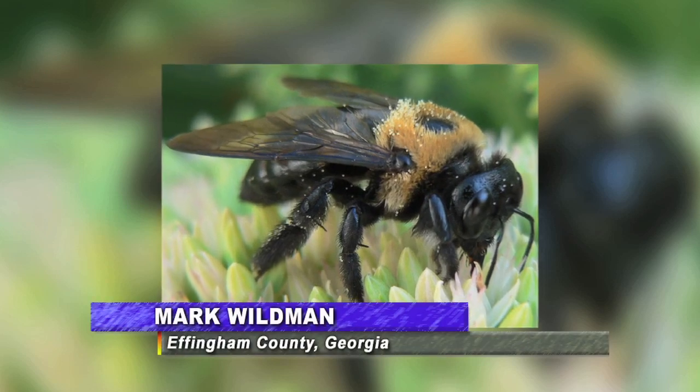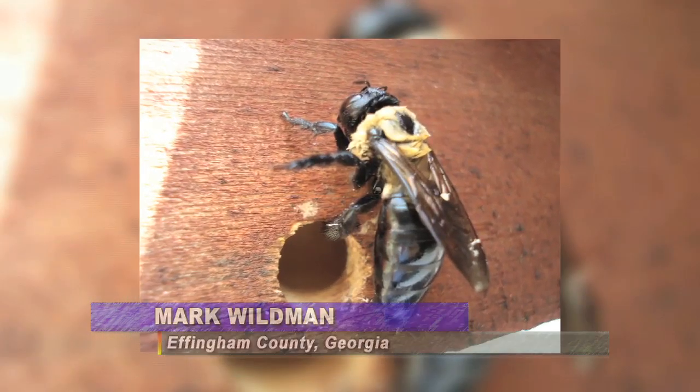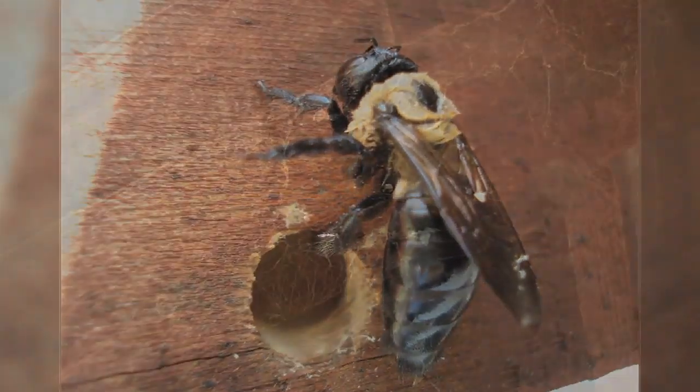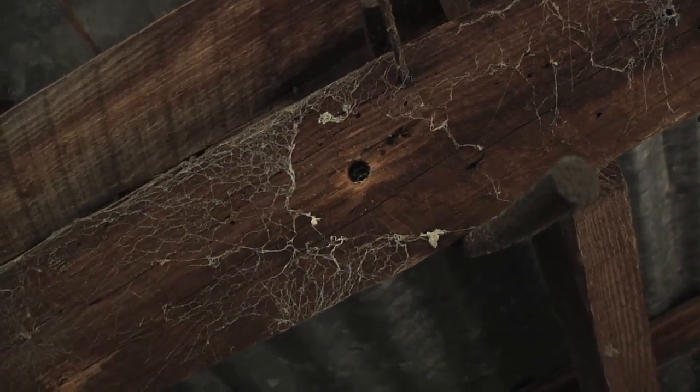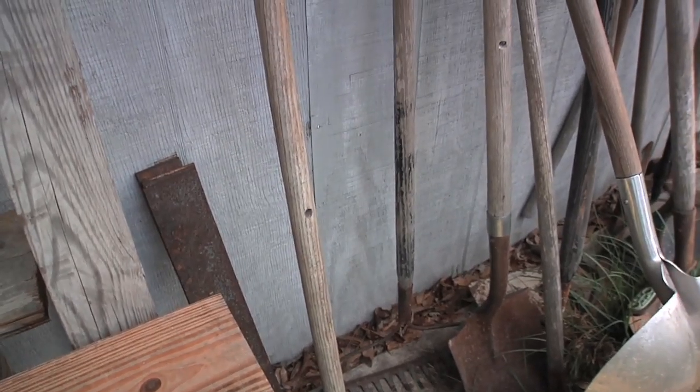In terms of being destructive though, the one species that falls into that category specifically is the carpenter bee. However, as Mark Wildman tells us, there are ways to protect yourself and your property from this pesky little buzzer. Often mistaken for the traditional bumble bee, the carpenter bee is the proverbial black and decker of the insect world. Lumber, broomsticks, shovel handles — if it's made of wood, it's a potential snack for carpenter bees.